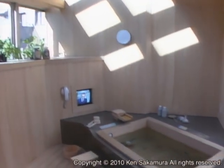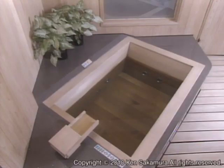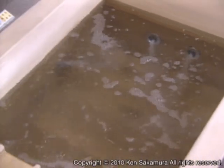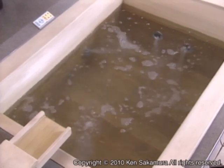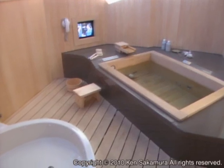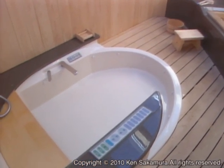Japanese cypress, hinoki, is used extensively in the bathroom on the ceiling and the walls. A jacuzzi-like bubble bath comforts and relaxes you while keeping you warm. The operation of the bath follows the TRON human-machine interface guideline, just like the other switches in the house.